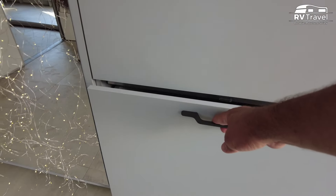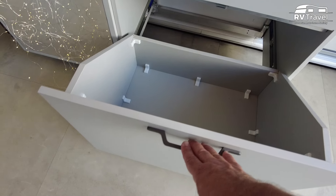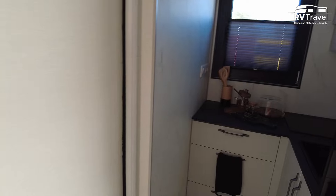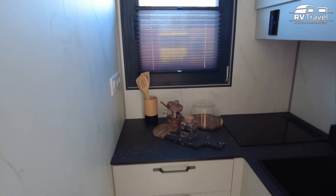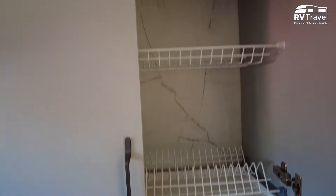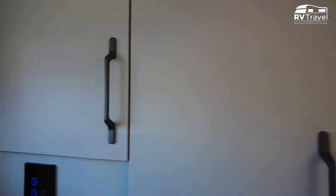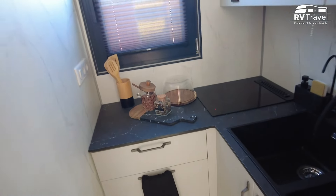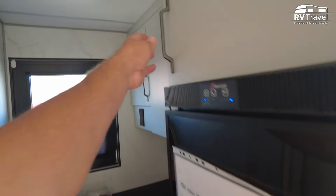Then here you can have a look in our kitchen — have a look here around the corner. Oh, it's very nice. Yes, it's a special design. So you have everything you need. This is the fridge. It's really like a home. Yes, a real home.